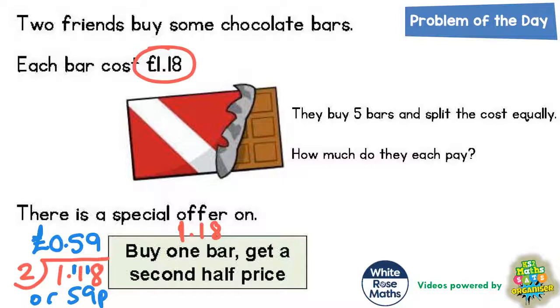So if you buy one bar at £1.18, you get a second bar at £0.59. Now it says that they buy 5 bars and split the cost equally. So if they're going to buy 5 bars, we need to figure out what they're actually going to pay, because they're not going to pay £1.18 for all 5 bars.